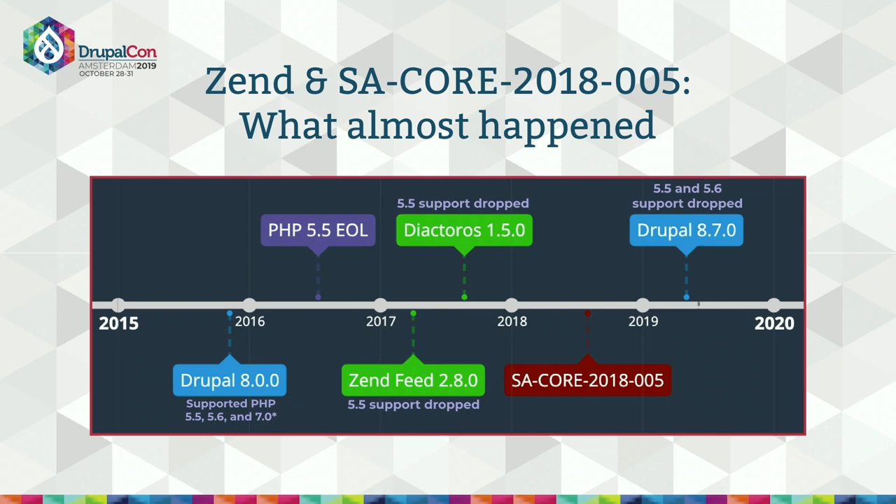Then in summer 2018, months after our announcement about 8.7.0, we received a report of a URL rewrite and cache poisoning vulnerability the researcher planned to disclose in August. The vulnerable code was present both in Symfony and in a couple of Zend libraries, including Zend Feed and Diactoros, which are used by Drupal Core. We collaborated with the security teams of all three projects and the researcher to find a coordinated disclosure date of August 1st, planning to release it as SA-Core-2018-005. Everything seemed okay — but then there was a problem discovered the day of the release.